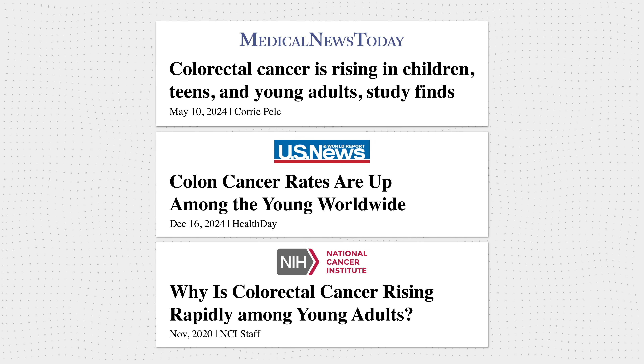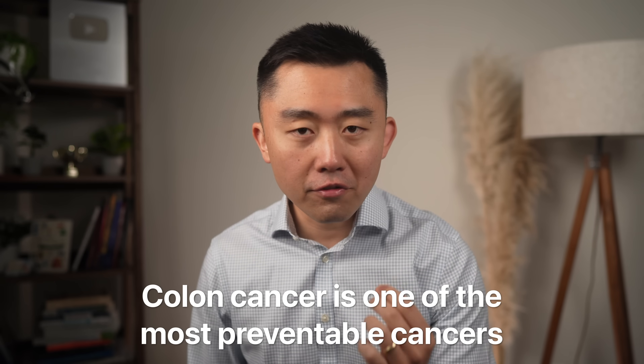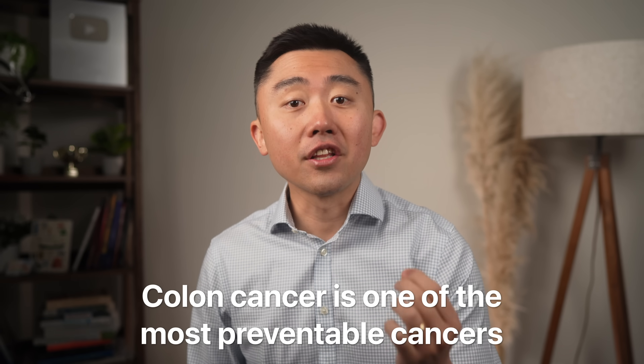Colon cancer cases are exploding, especially in young people. And what's devastating about this is colon cancer is one of the most preventable cancers, if not the most preventable cancer out of all of them. So in this video, I want to go over actionable and evidence-based steps that you can start today to help prevent colon cancer in the future.